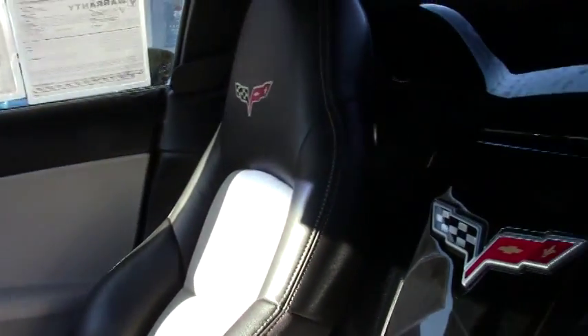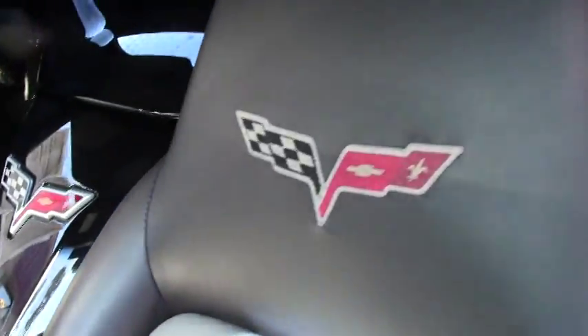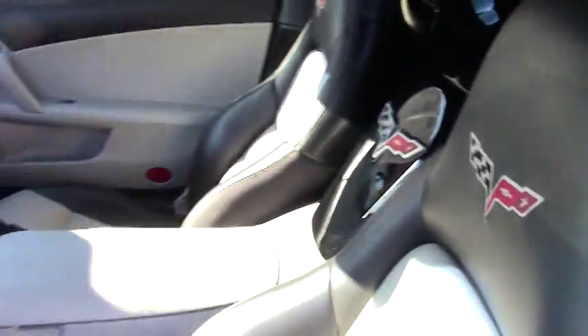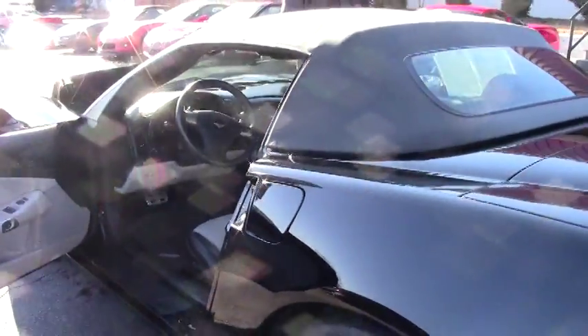We have over 125 Corvettes in stock. If you are looking for a Corvette, call Buy A Vet and ask for David or email me direct.